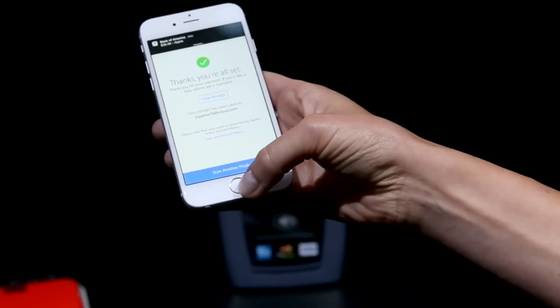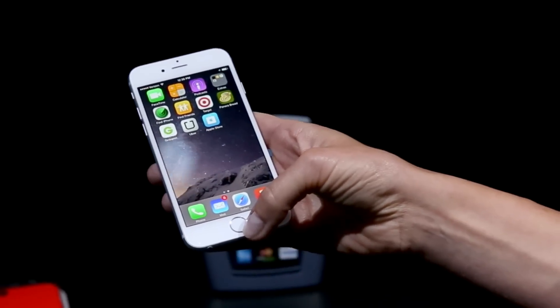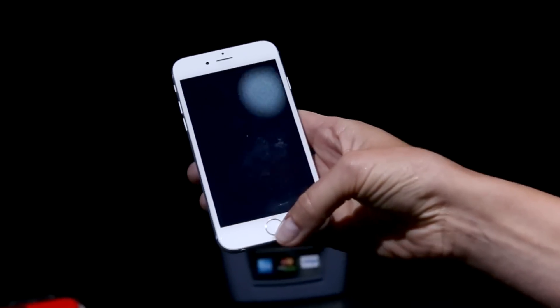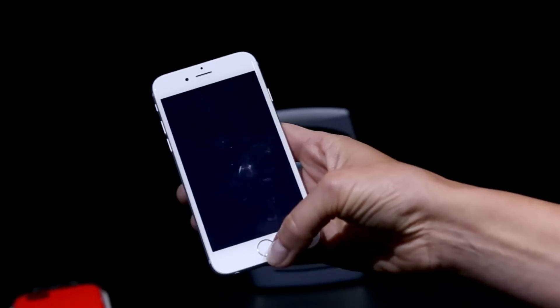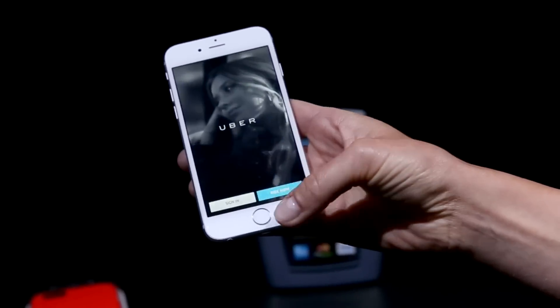A similar experience would work with any of the partners that are supporting Apple Pay currently. They're all implementing it a little bit differently. So, do you use Uber? Sure, absolutely — it's a quick and easy way to catch a ride. But with Apple Pay, it's even simpler because you don't have to store your credit card information within an account.